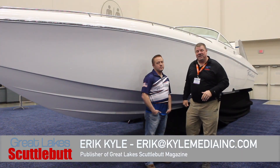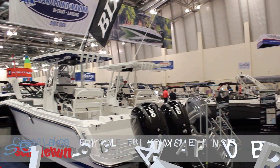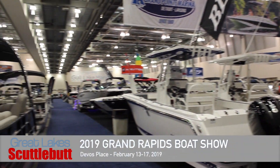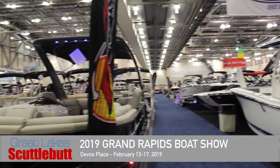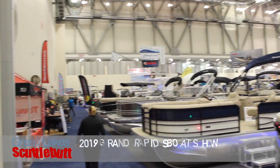Hey guys, Eric Kiley here, publisher of Great Lakes Scuttlebutt Magazine. I'm excited to be down at the Grand Rapids Boat Show, right here at the DeVos Center in Grand Rapids, Michigan. I love this show, having an absolute blast. And while I'm here, I'm wandering around, looking for some fun and exciting new things to report to you guys on.